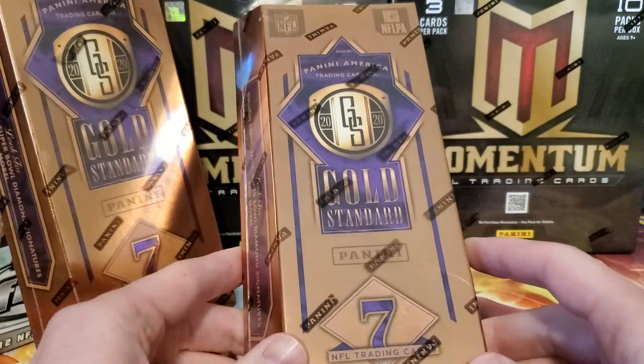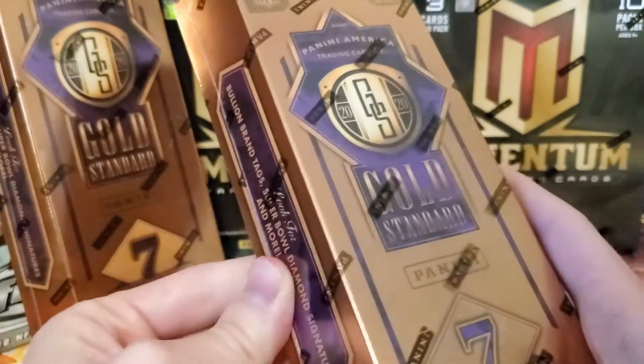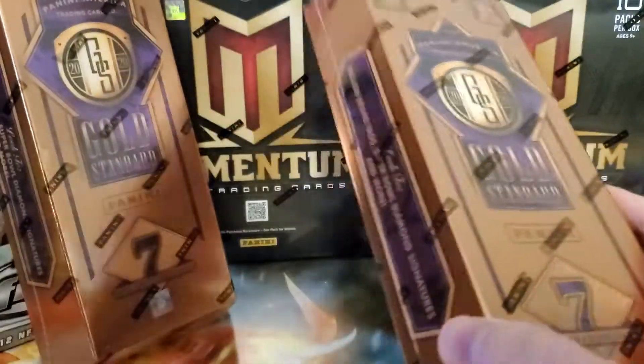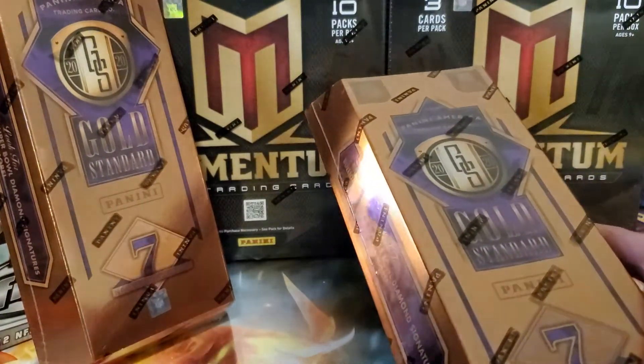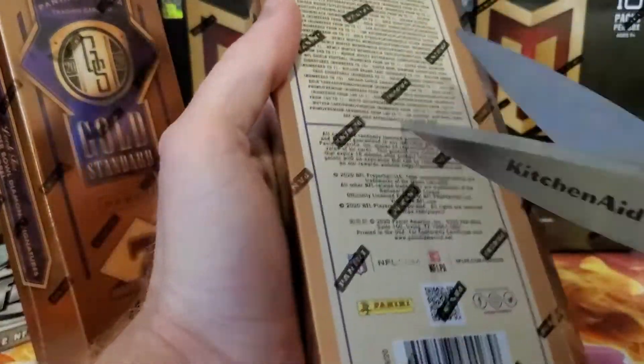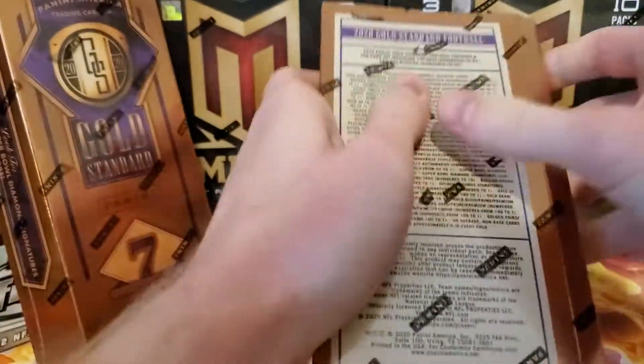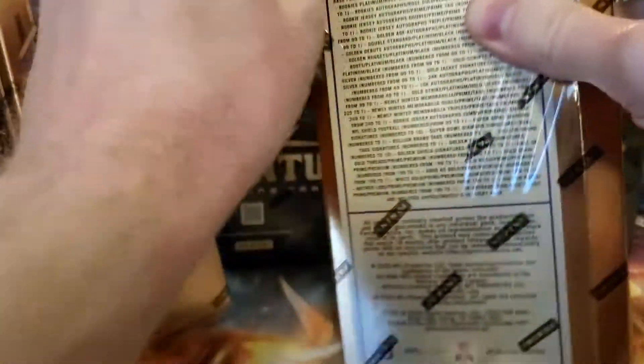This is gonna be pretty fun — 2020. We'll definitely want to look out for any Joe Burrow or any other awesome rookie. There's a lot of gold parallels in here, a lot of numbered cards. Hopefully we can get some good stuff. I was looking at the checklists — the Jerry Rice autograph would be sweet.